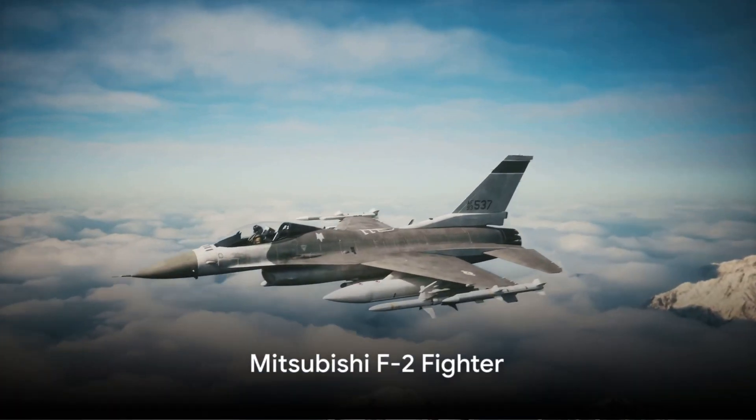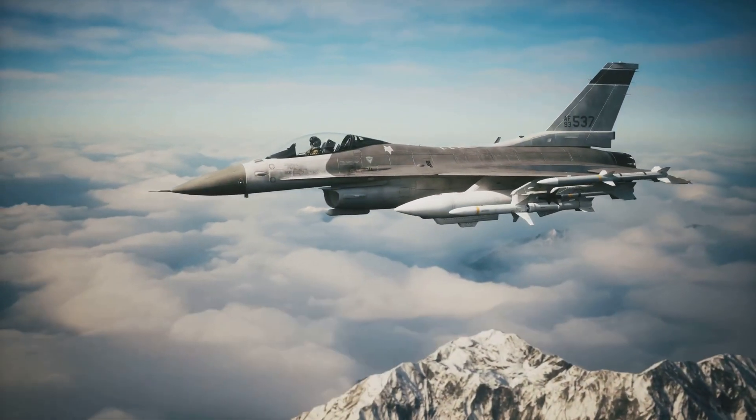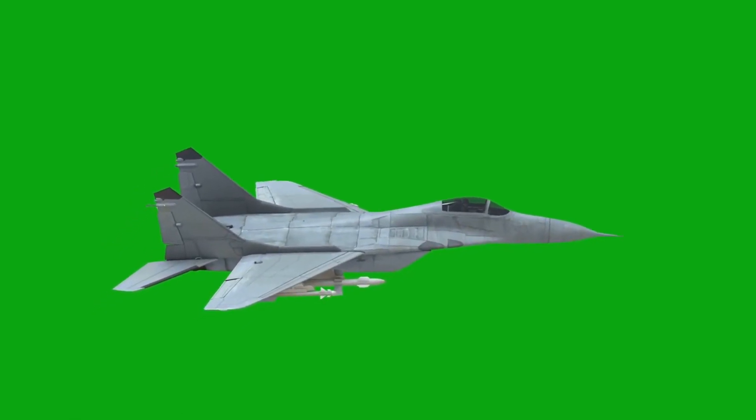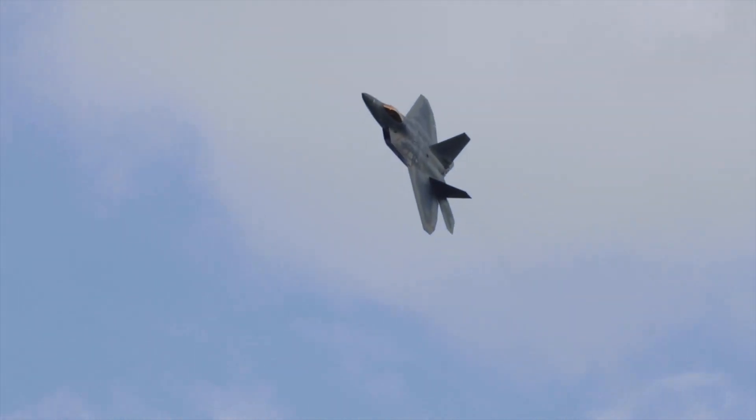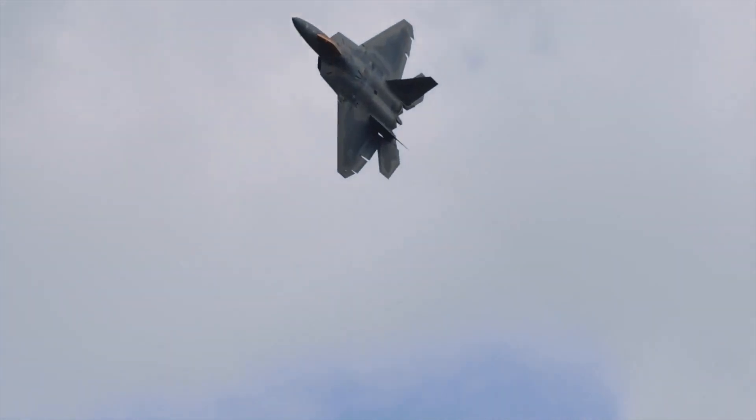The Mitsubishi F-2 fighter is a significant component of Japan's military capabilities. Serving as a multi-role fighter jet, it can engage targets in the air, on land, and at sea. Its advanced avionics and superior maneuverability make it a formidable adversary in any aerial engagement.